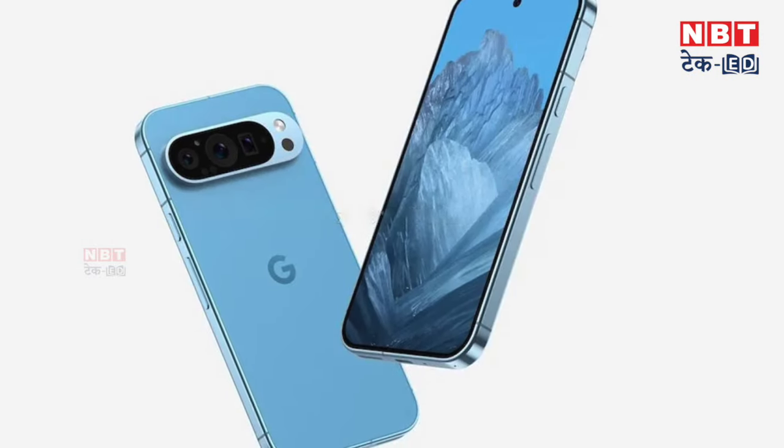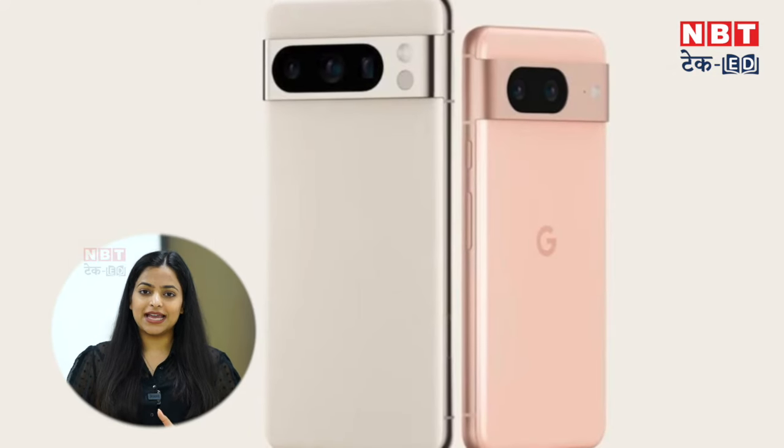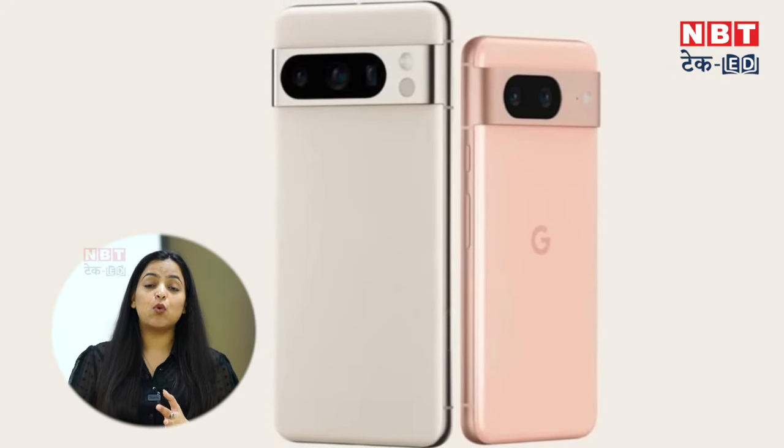The special thing about the Google Pixel 9 series is that there are two or three new variants launching. There will be a Google Pixel 9, Google Pixel 9 Pro, and a new Pro XL model. There have been users who felt the display size was very small, and some people like it. So Google will give a normal standard display to its base variant, but the Pro XL variant will get a big display — similar to Apple's iPhone series, which has a base, a pro, and a pro max variant dedicated to users who want a great display. Google is going to do the same with the Pixel 9 series.